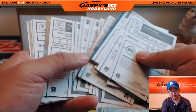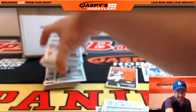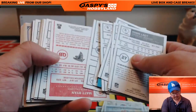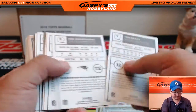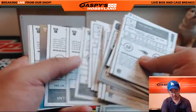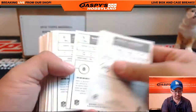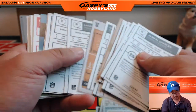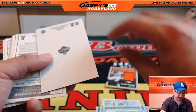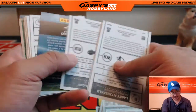I believe the blank fronts and blank back variations are the ones that are the shorter prints. So we'll look out for those — red Matt Ryan. Another red — DeForest Buckner. And there's a blank back right there — Tyler Boyd, blank back. That is nice.